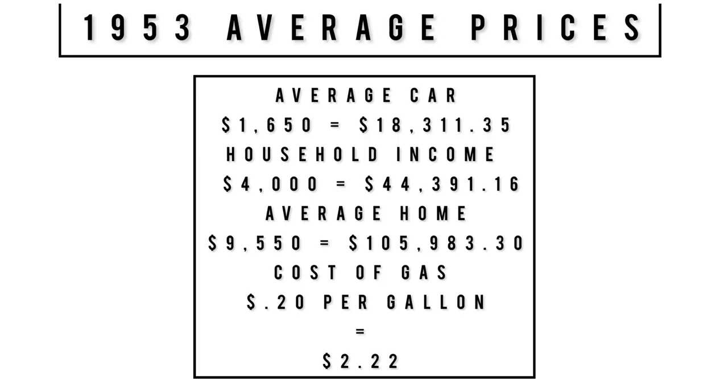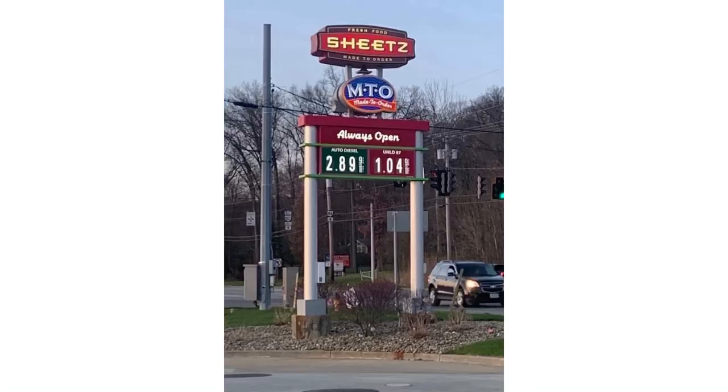Moving on to some period context: in 1953 the average car cost was $1,650, equivalent to about $18,311 in 2022. Household income was $4,000, equivalent to about $44,191 today. Average house cost was $9,550, equivalent to about $105,983. Gas was 20 cents a gallon — the inflation equivalent comes out to $2.22, which doesn't feel right since nobody complained about gas prices back then, and in 2020 gas was still a dollar a gallon in Ohio.